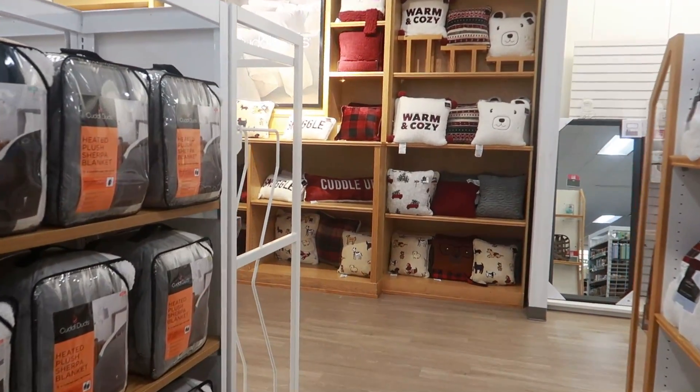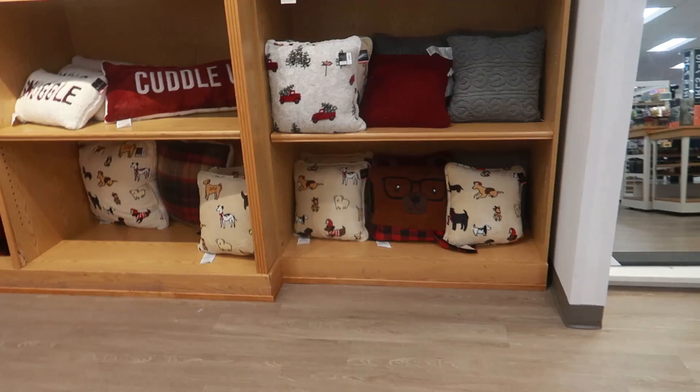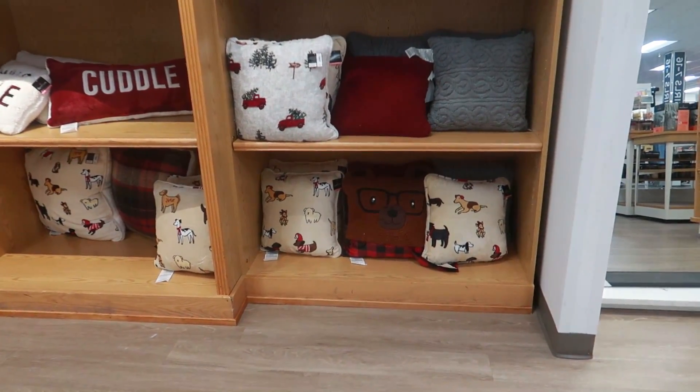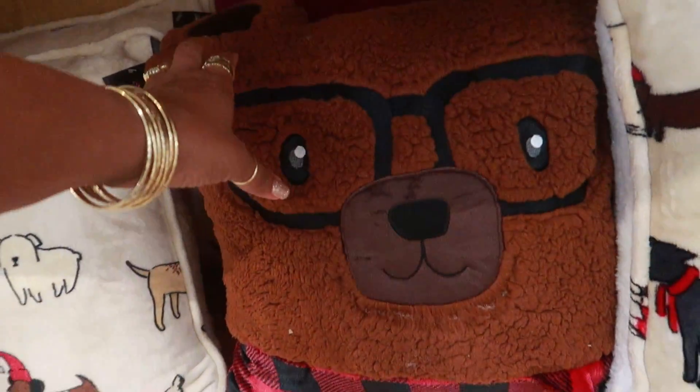Hey my pretties, welcome back! I am inside of Kohl's, still here, walking around looking at different parts of the store. Look at that pillow — oh my goodness, how adorable is that?